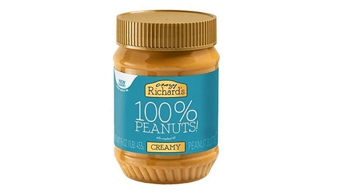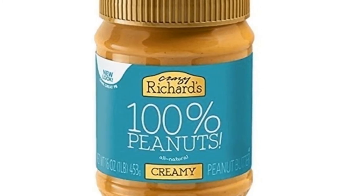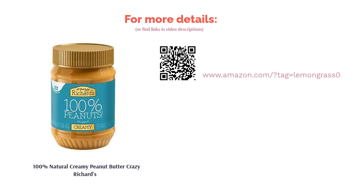It's creamy but a little thinner than other brands, which makes it easy to blend into drinks and desserts and perfect for spreading on bread and fruits. Reviewers weren't fans of the watery consistency, however most reviewers loved the all-natural peanut taste.